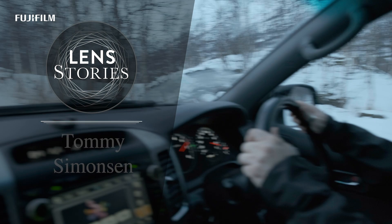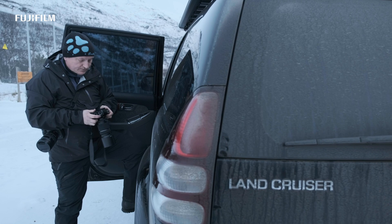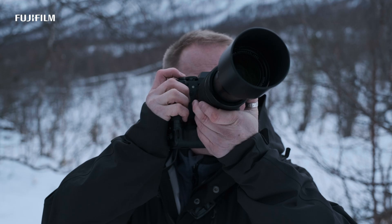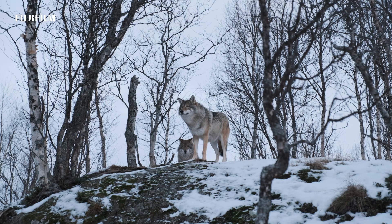I am Tommy Simonsen, a Fujifilm ex-photographer from Norway. Fujifilm wanted me to do a field test of the XF 7300 lens. I decided to really try it out in Arctic Norway during the dark season.